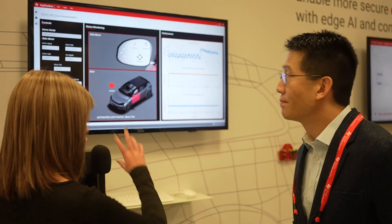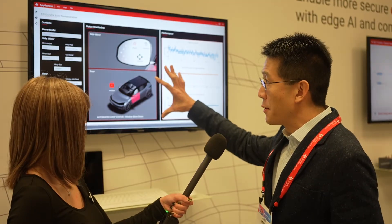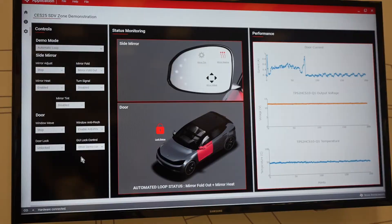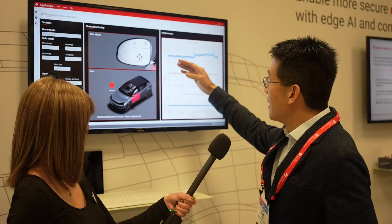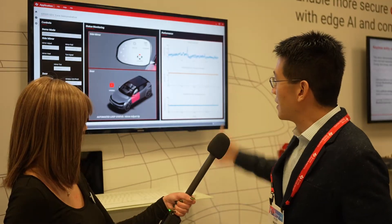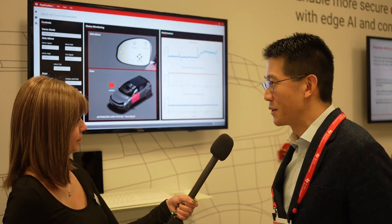On the screen we have the software control for the mirrors, which is really just for demo purposes. As the motors are moving in the car, you can actually see our high side switches reporting the actual current, voltage, as well as the temperature being consumed. The current goes up as the motors move, voltages are being reported — all done with our TPS2HCS family of smart intelligent high side switches.